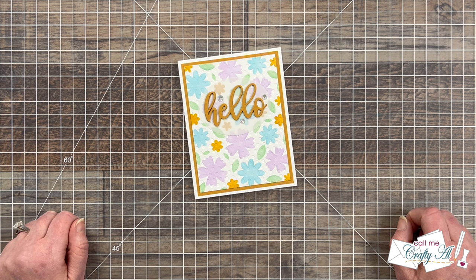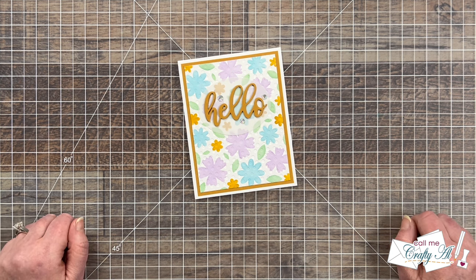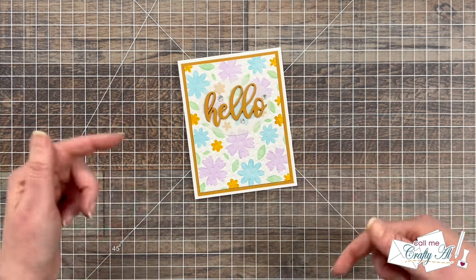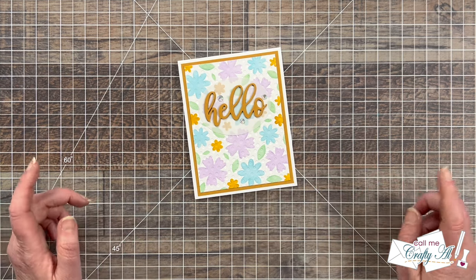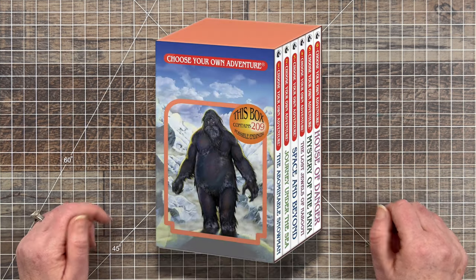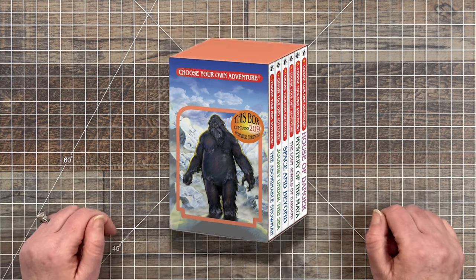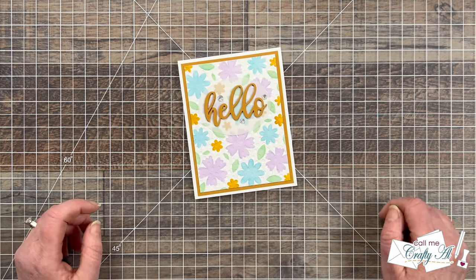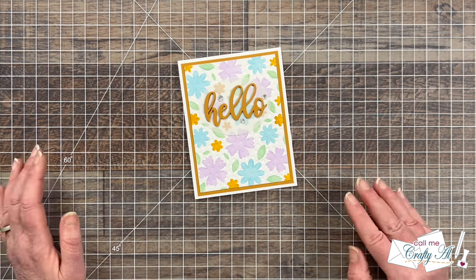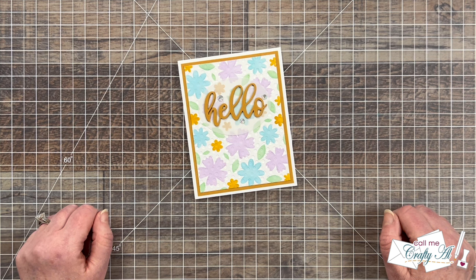If you were a fan or still are of choose your own adventure books, give this video a thumbs up and let me know down in the comments below. If you don't know what choose your own adventure books are, it was a fun series I used to read as a kid where every few pages you would have a choice to make, and depending upon your choice is how you ended up in the book. Sometimes you went to the end, sometimes your story was over.